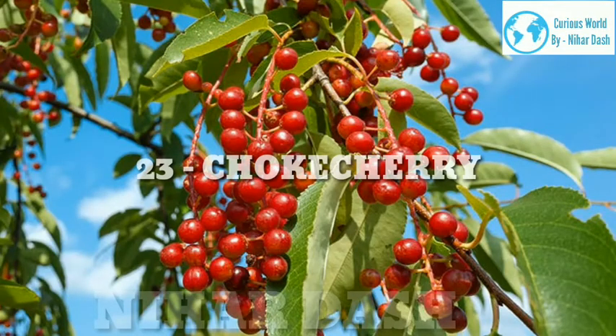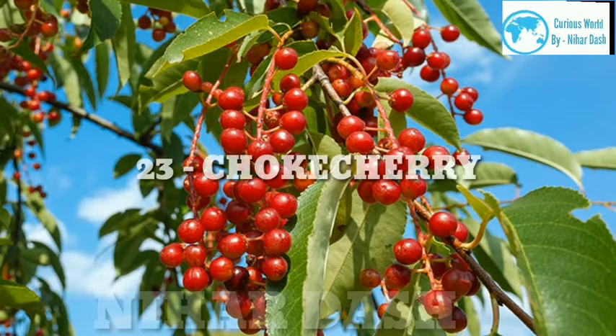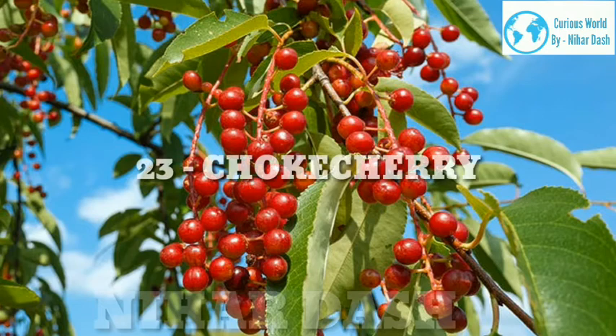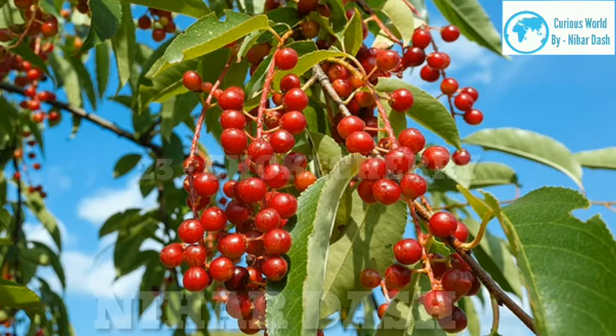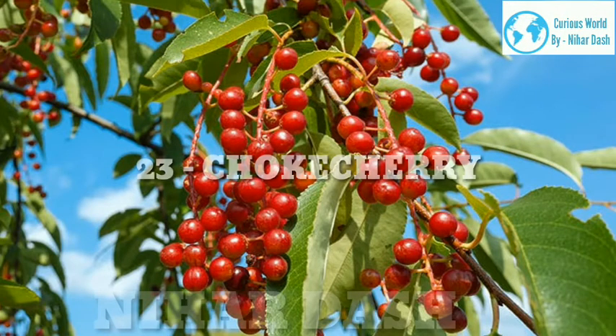23. Chokecherry. Scientific name: Prunus virginiana. Taste: bitter, astringent, tart. Health benefits: Not to be confused with chokeberries, chokecherries are chock-full of disease-fighting antioxidants and flavonoids, as well as quinic acid, which is hailed for preventing urinary tract infections. Research shows that quinic acid is also linked to improved circulation and blood vessel function. Native Americans used chokecherry tea to treat ailments like colds, tuberculosis and diarrhea, while the berries were eaten raw to aid digestion. Recipes: chokecherry jelly, chokecherry coulis.